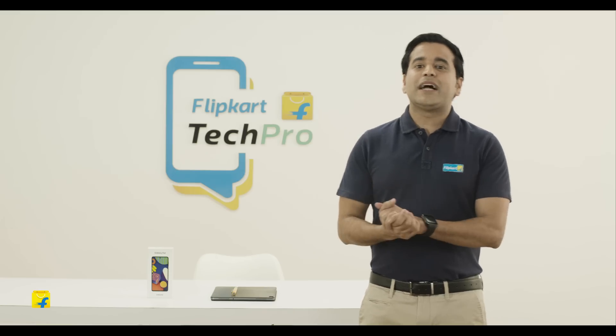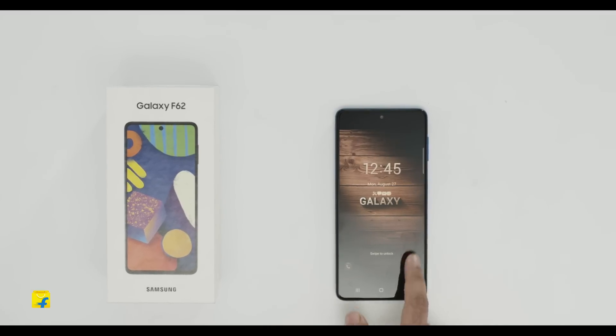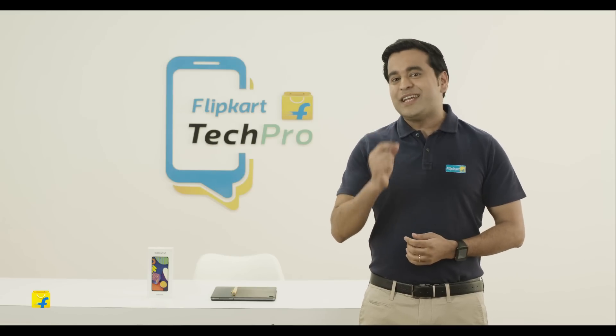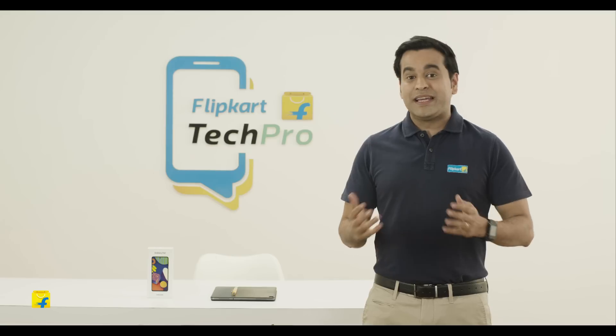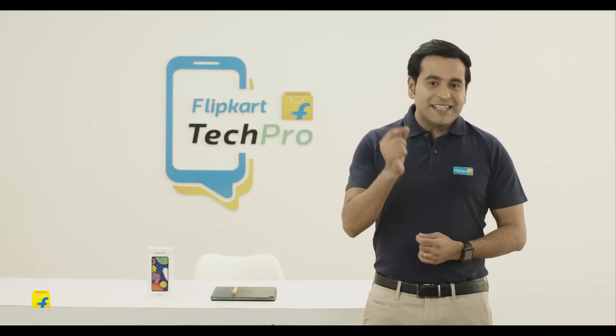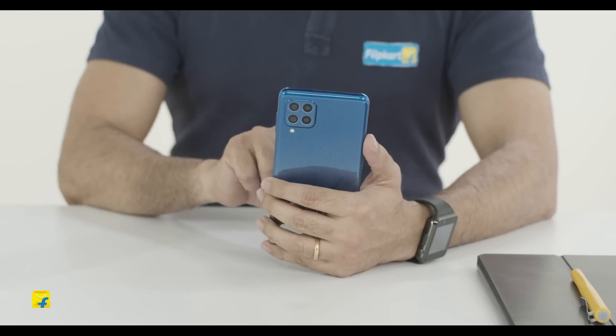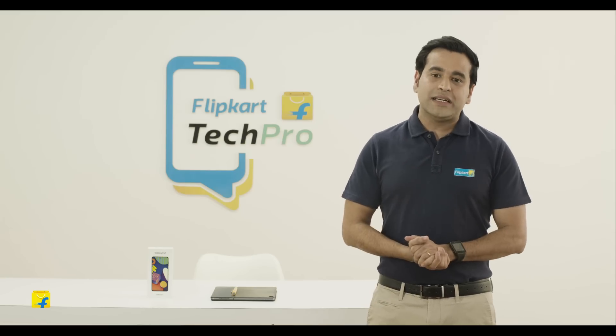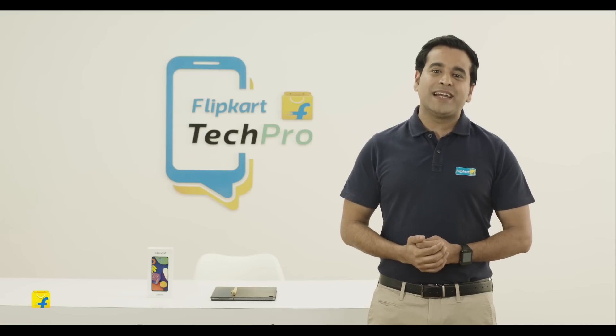You can use Flipkart's Smart Upgrade program to buy a Samsung Galaxy F62, using which you can own a phone by paying just 70% of the cost. You can either choose to return it after a year and upgrade to another phone, or pay the remaining 30% to continue using the device. If you are looking to upgrade your smartphone every year, the Flipkart Smart Upgrade plan is made for you.